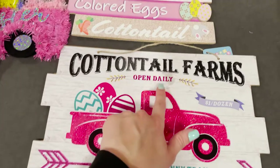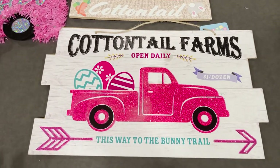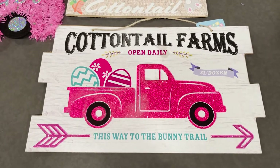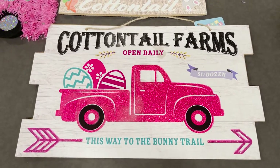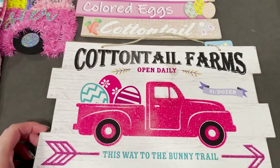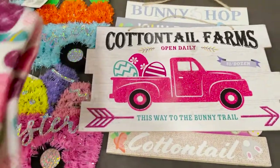I also got this sign. There is a little bit of a stain on it but I tried to sanitize it without ruining it. It was the last one and I still thought the sign was so cute. It says 'Cottontail Farms, open daily, a dollar a dozen, this way to the bunny trail,' and it's like a pink sparkly truck with eggs in the back.